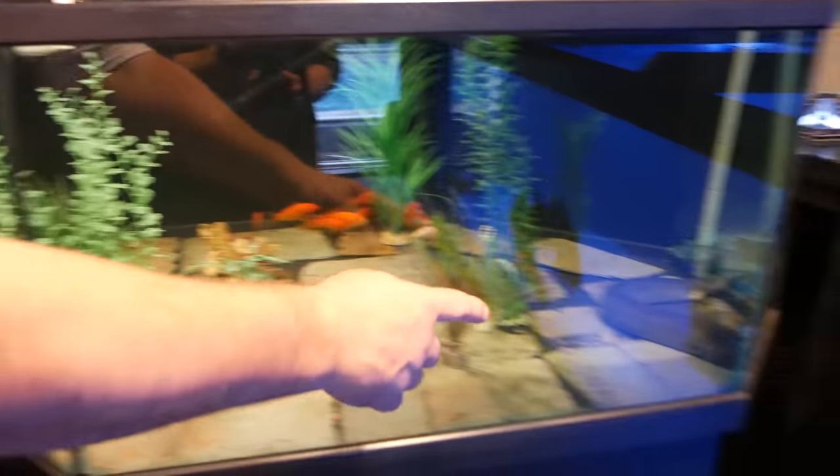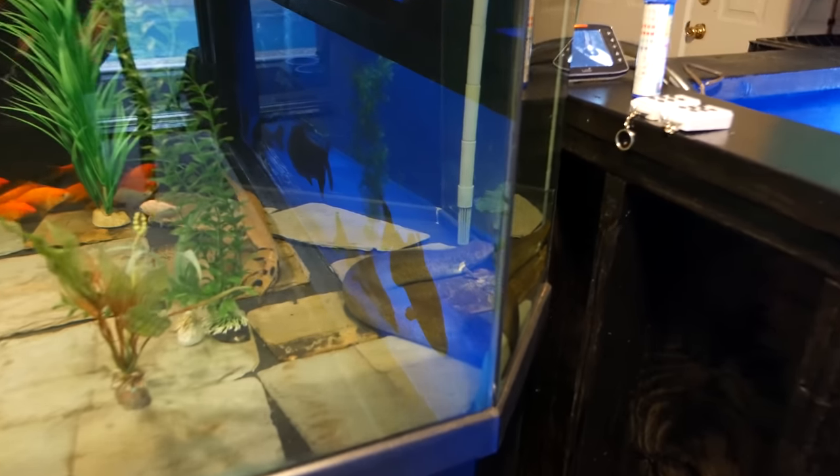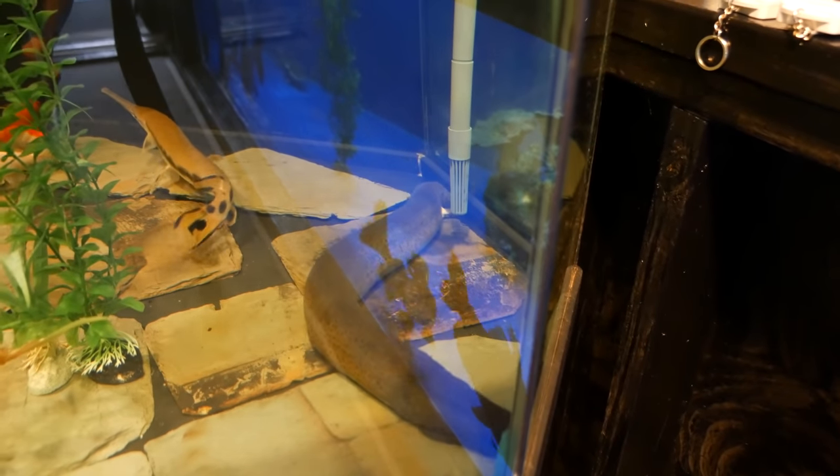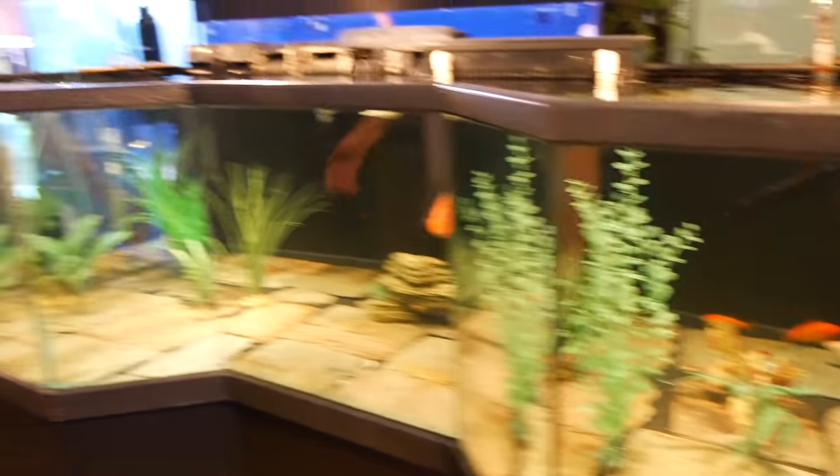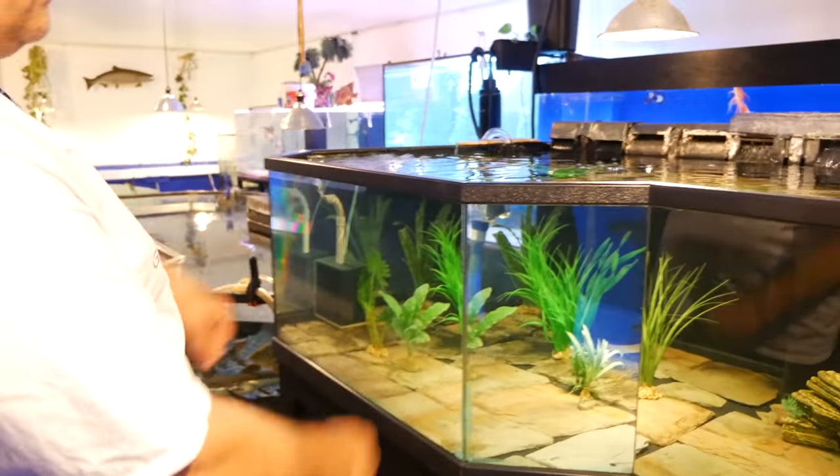There's a new guy right here — a Greater Siren. He's got two front legs, no hind legs, and he's more of an eel than a salamander. The newer fish going in here include some stingrays.